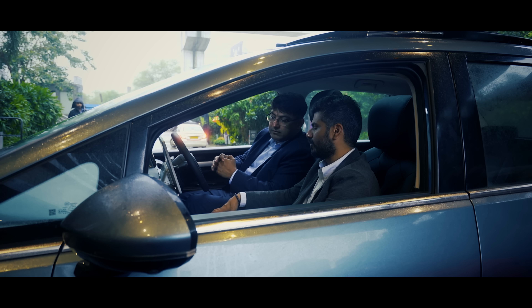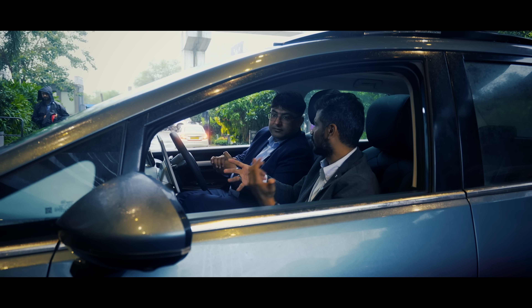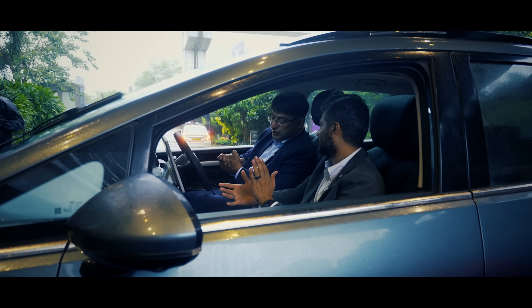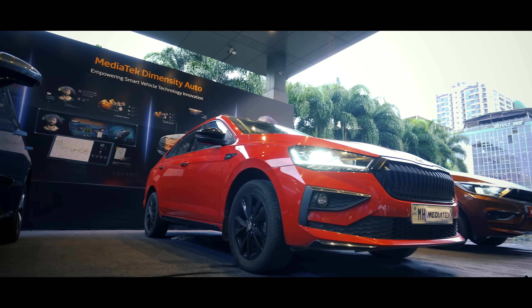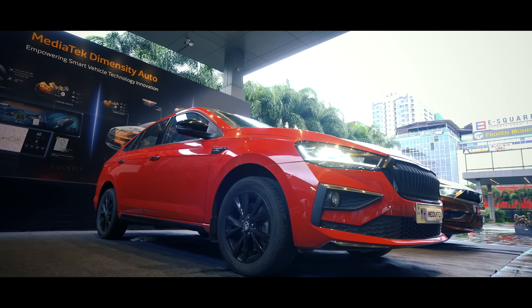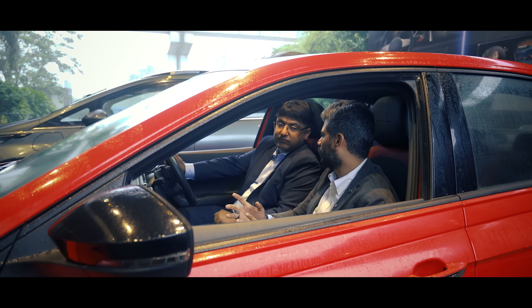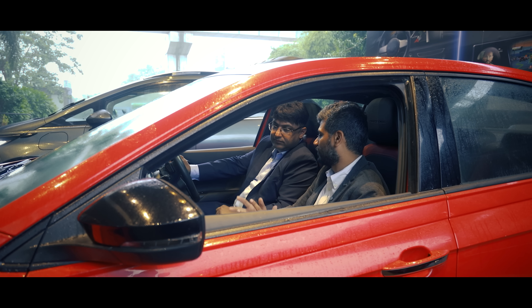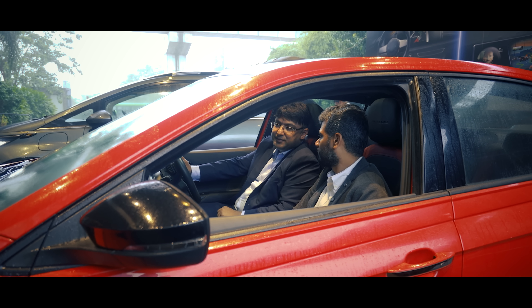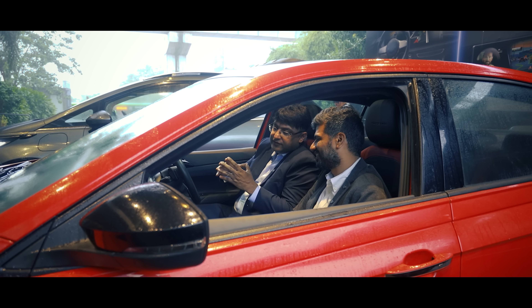Let's sit there and you'll answer my second question. We keep hearing about SDVs. What exactly — if you can explain to our viewers — what exactly does SDV mean? You know, it's a buzzword, but a lot of people don't know about it. Maybe let me try to explain that. SDV is Software Defined Vehicle.